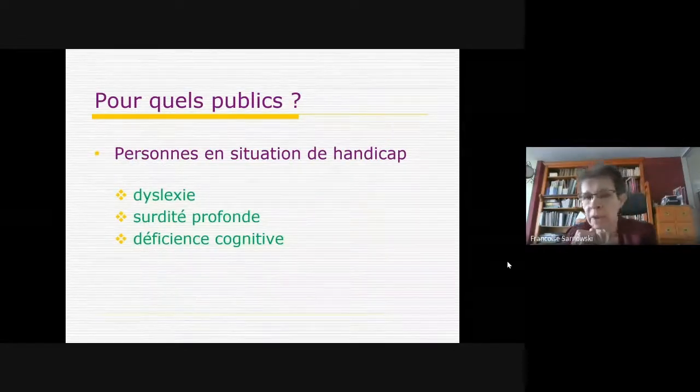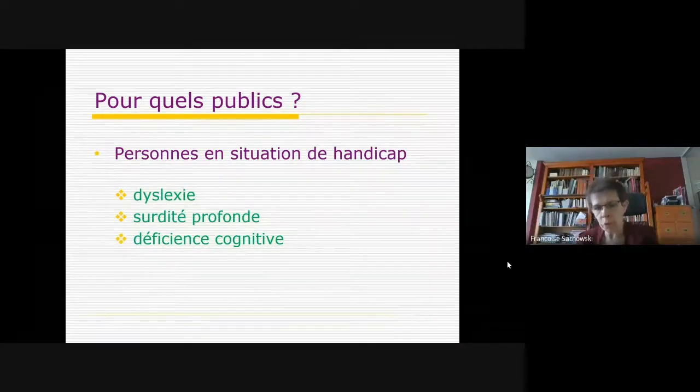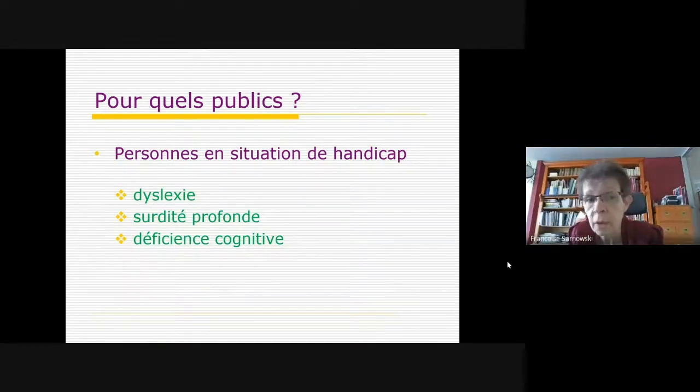Il y a aussi le public en situation de handicap : un enfant dyslexique devient un adulte dyslexique qui a appris à faire avec sa dyslexie, présent dans toutes les branches professionnelles, mais pour qui la lecture reste difficile. Ces personnes sont demandeuses de livres faciles et d'autres formes de lecture comme le livre audio ou le numérique. Les sourds de naissance sont encore à 80% en situation d'illettrisme — une population invisible dans la société, à qui on peut proposer des documents très graphiques comme la bande dessinée.